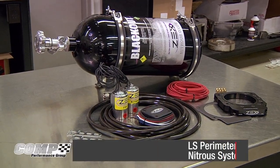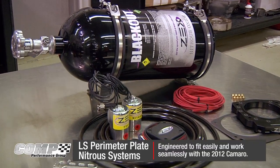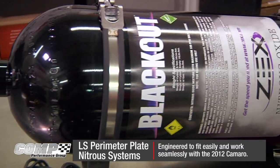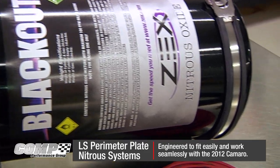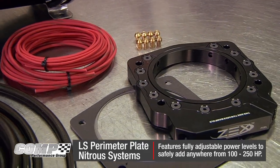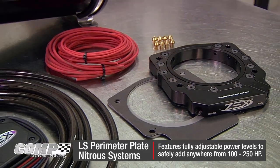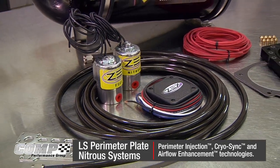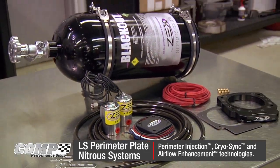This complete, race-ready Zex LS Series Perimeter Plate Nitro System was engineered to fit easily and work seamlessly with the 2012 Camaro. This system features fully adjustable power levels to safely add anywhere from 100 to 250 horsepower. Perimeter injection, cryo-sync, and airflow enhancement technologies maximize boost while maintaining the safety of your Camaro's engine.